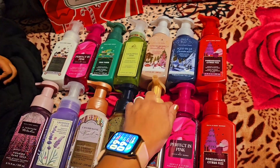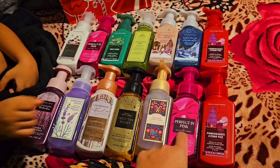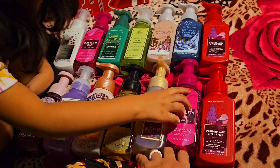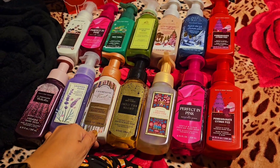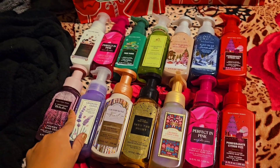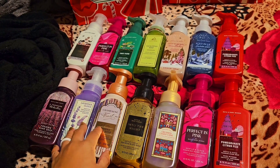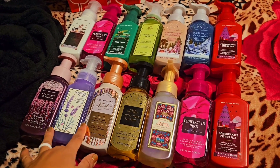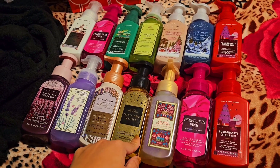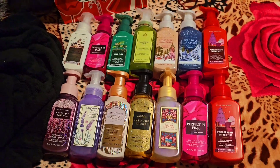I try to get neutral ones for daddy's bathroom too. I can't put all pink ones everywhere — I need different colors for the other bathroom and kitchen. I also won't put fruity scents in the bathrooms; I try to put clean or floral scents there, not bakery ones. So I vary the scents depending on whether it's for the bathroom or kitchen.